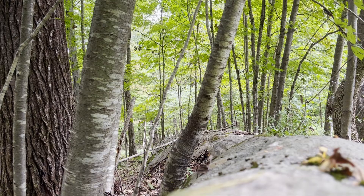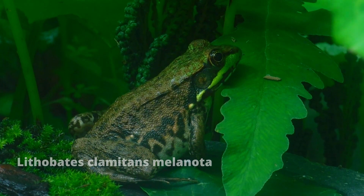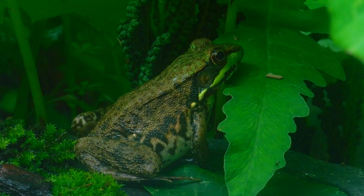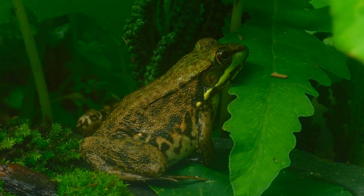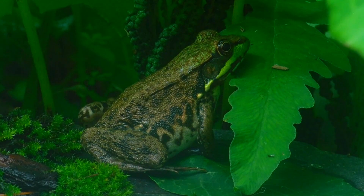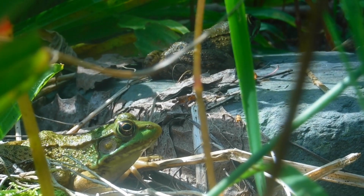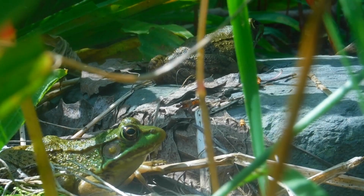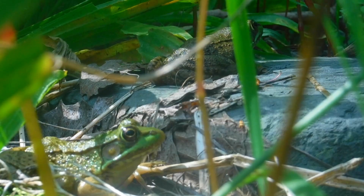Continuing the hike, I was also able to find these green frogs. Frogs like this one don't live that long and usually only live for 3-5 years in the wild because of the amount of predators they face. Reptiles, mammals, and birds all tend to eat green frogs. Green frogs like this one can usually be found along the edges of ponds, marshes, and vernal pools. They sit and wait to jump in the water in case of an emergency.